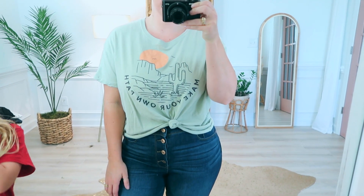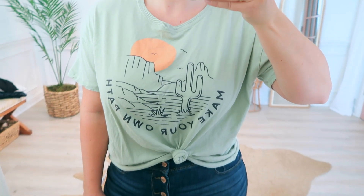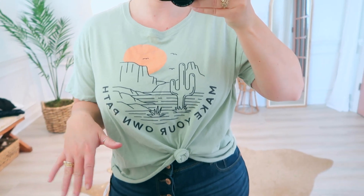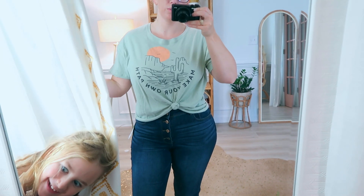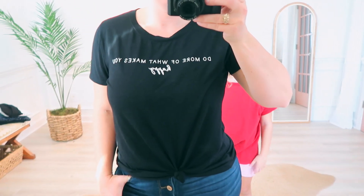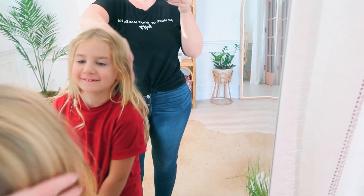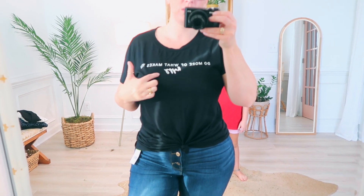Next is this cute little t-shirt that says 'Make Your Own Path' with a cute little desert scene — looks like Arizona. It's supposed to be cropped so I sized up to an extra extra large and knotted it so it's still cropped without poofing out like a tent. It's really comfortable — I've been wearing this one a bunch. And then this one says 'Do More of What Makes You Happy' — really cute, again I just tied a little knot in it. It's super soft, the softest material, and I love how it has both bold lettering and cute little cursive.